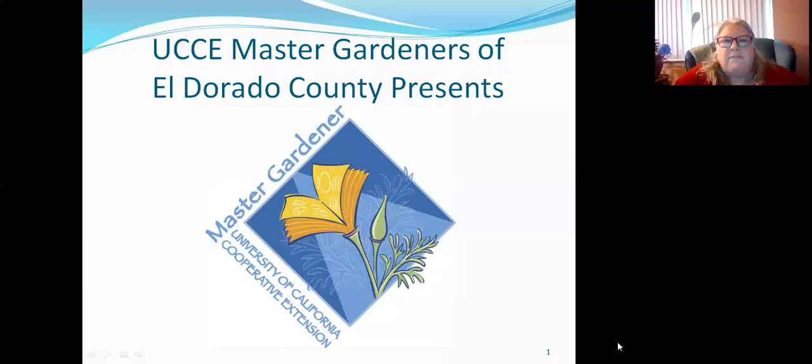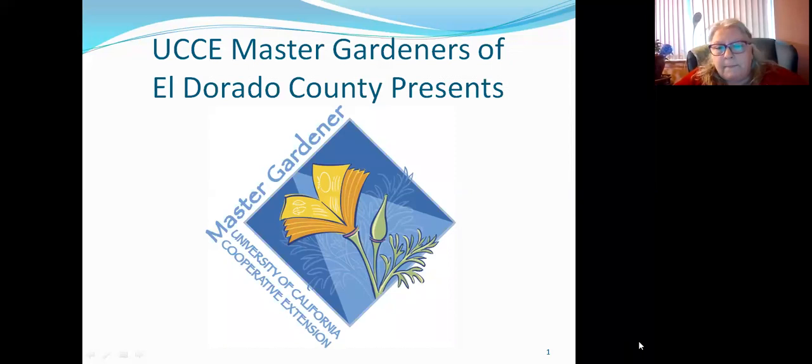Good morning, everybody. Happy Wednesday. Today we're going to be having a class presented by Mike Pavlik, who's been a master gardener since 2014. It's called developing a vegetable garden in a small backyard space. There are going to be a lot of people today, so please stay muted.